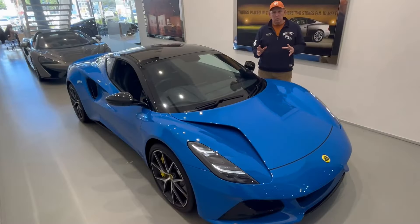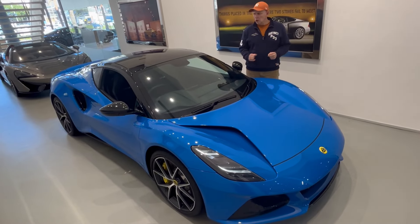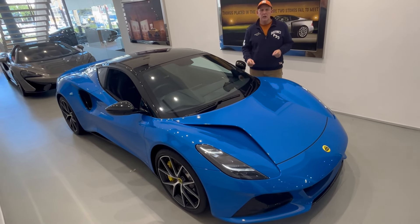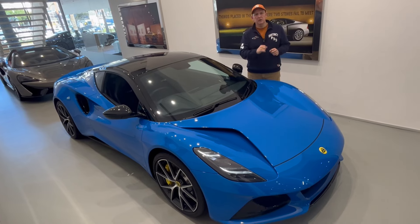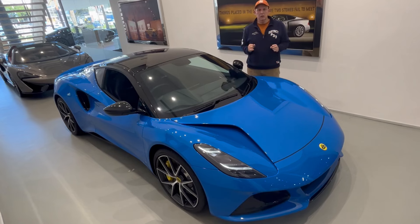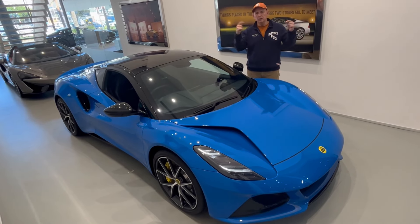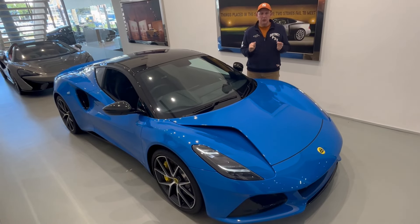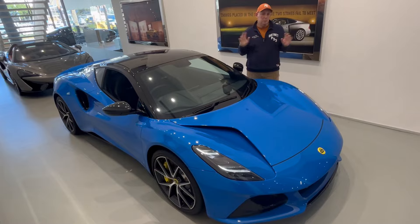There you go — that was the 2023 Lotus Emira. Looking like a million dollars but less than $100,000, and it's available here at Daytona at the Waterfront in Cape Town, South Africa. Should you be interested in this particular or any other Emira, which you can order, I will leave a link below. And don't forget — if you liked our video, give us the thumbs up and subscribe.